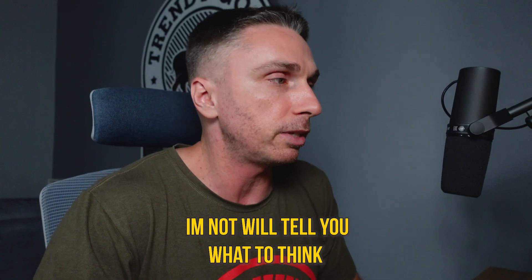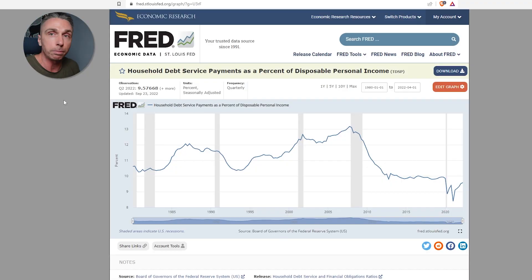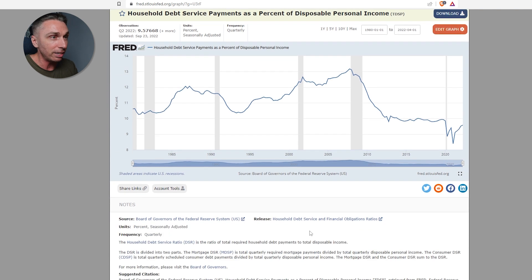I'm not here to tell you what to think — I'm just here to explain and show you perspective. Also, the percentage on the left starts at eight, not zero. So this line here is not at zero; we're all the way up at eight. Again, take that into consideration. Zero is probably like way down below.